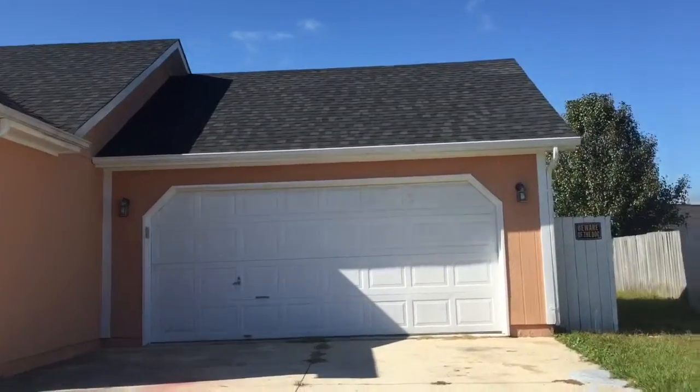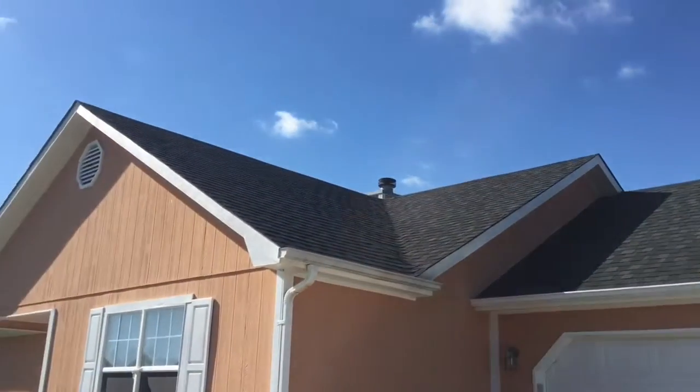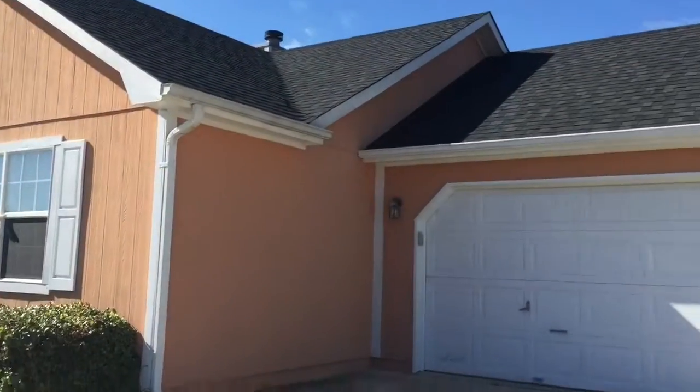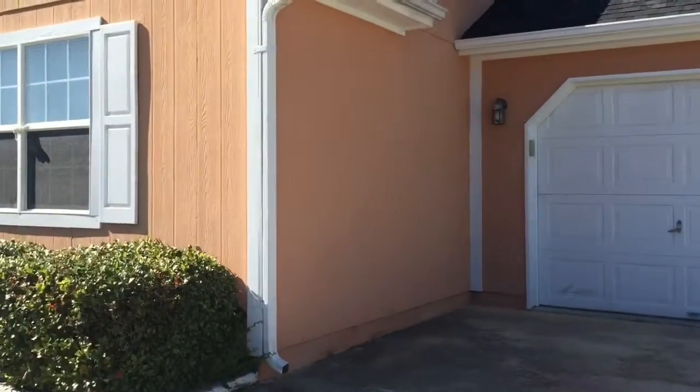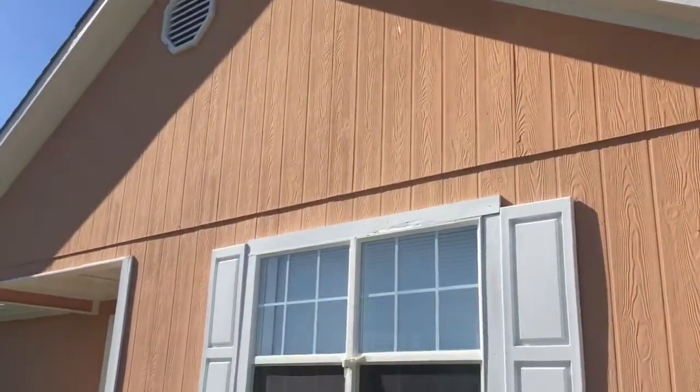Hey, Heidi Turner with Choice Jacksonville Realty here again, and we're at 416 Dion Drive. This is going to make a really great investment. Very excited to turn this camera around and show you what the roof looks like. The roof is in great condition, practically new, and the siding is actually in really good condition too.